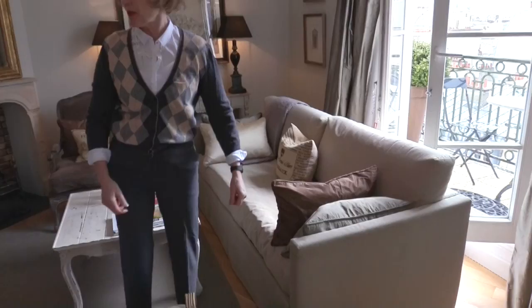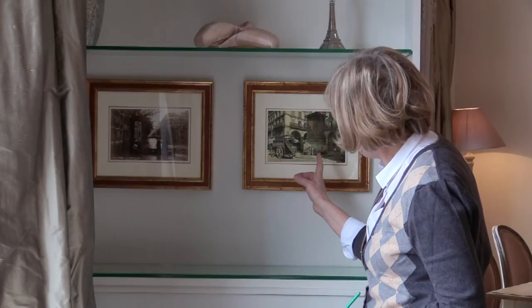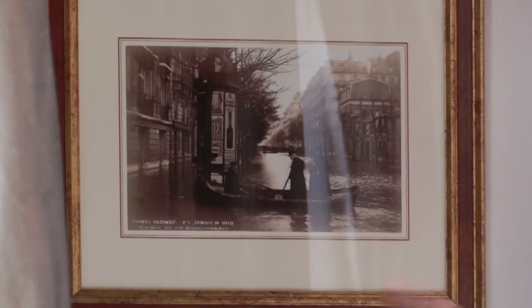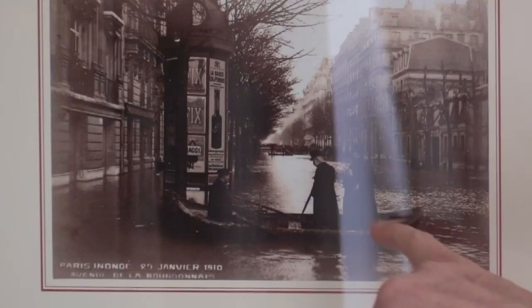I love these little pictures here, which are old photographs from the turn of the century. In 1910, Paris had an amazing flood which went up to the first floor — the ground floor — of the entire city. And so this is a picture of an old man and an old lady in a boat going down Rue du Bac.